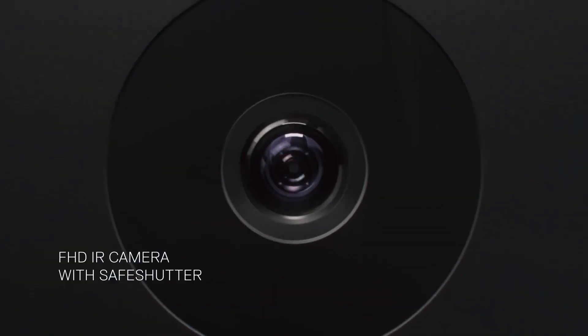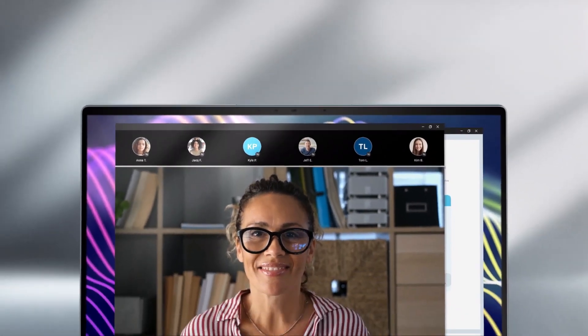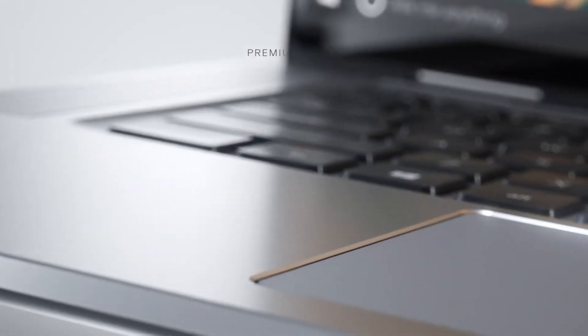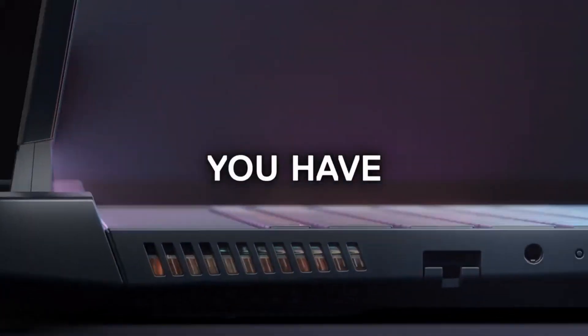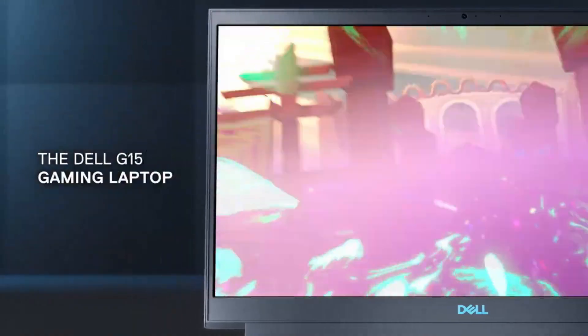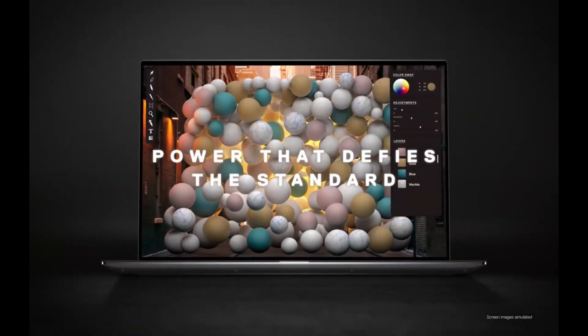With a reputation for exceptional customer support and a commitment to user satisfaction, Dell laptops have garnered a loyal following of users worldwide. Whether you're a student, professional, or creative enthusiast, Dell's extensive lineup ensures that there's a perfect laptop to match your requirements and elevate your computing experience. I've included all the links in the video description below. Now let's get started.